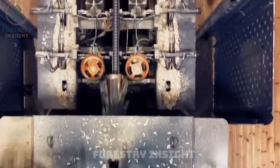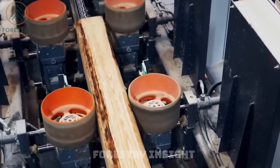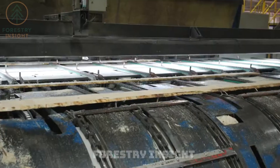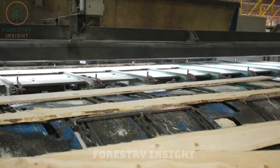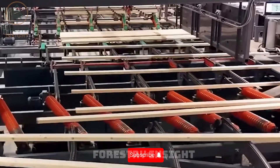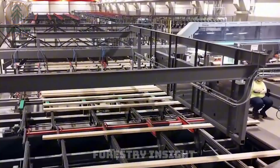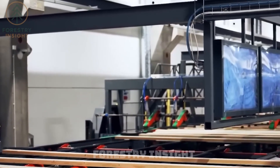Band saws and circular saws divide the log into centerpieces and sideboards. Edges are trimmed, lengths are set, and boards are distributed across storage bays like mail sorted into a vast mechanical post office. Drying is where most of the final quality is decided. AKZ operates 13 computer-controlled kilns — temperature, humidity, and airflow all calibrated to bring wood to a stable moisture content. Only then does the lumber enter the planing line.